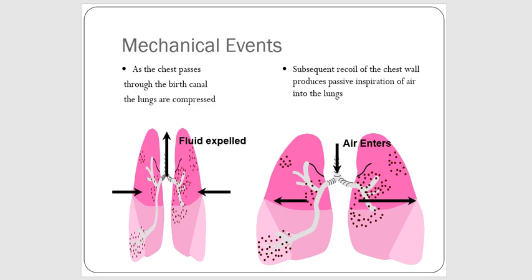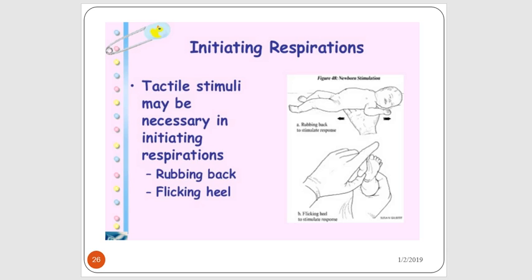Looking at the mechanical components: as the chest passes through the maternal bony birth canal, the baby's lungs are compressed, so some of the pulmonary fluid in the baby's lungs is expelled. The subsequent recoil of the chest wall once the baby is born produces passive inspiration of air into the lungs and the chest expands. We can also stimulate a baby to breathe by applying tactile stimulation — such as drying them off firmly, flicking the heels of the baby's foot, and rubbing the baby's back.